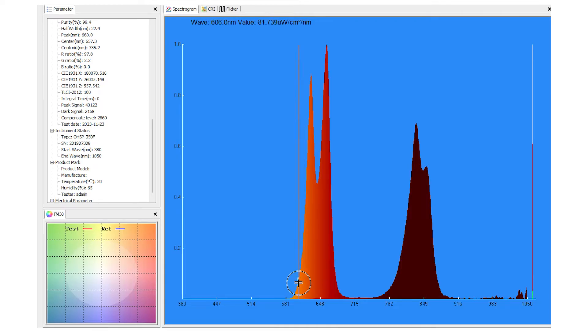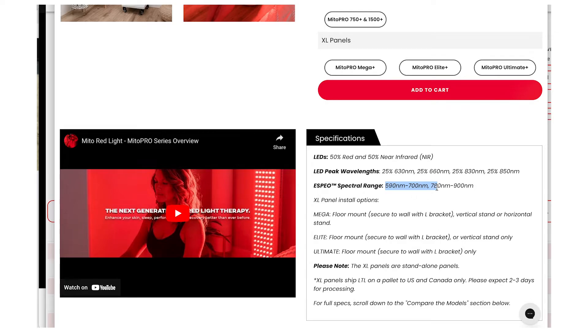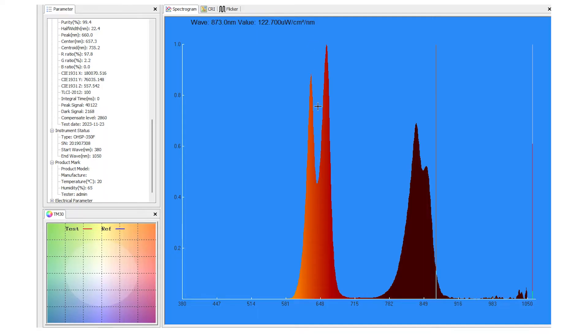They claimed a spectral range of 590 to 700 nanometers, and yes, it does start at 590 and reach 700. For the near infrared, 780 through to 900 is also confirmed true. However, the useful light output tapers off significantly at the edges — I'd say you're getting a decent amount of light roughly from 610 to 675 and from 805 to 875. Overall though, the numbers I'm testing match what's on the box, so that's always a good sign.